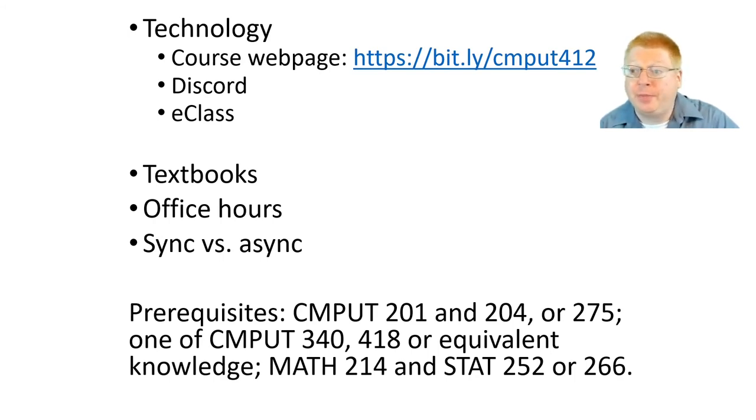The technology we're going to be using: there's a course website where most of the information will be posted, and also eClass. Everyone loves to hate eClass, but it is a good way to keep track of everything and submit assignments. We will also be using Discord, which I've found to be a great tool for communication during lectures and among groups after class. When you're working, you're going to have lots of questions, and if you post on Discord, hopefully you'll get a response from the TAs, myself, or another student. And you'll be happy to know there are no textbooks, so you don't have to buy anything.